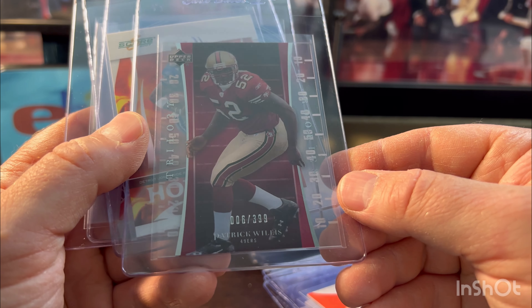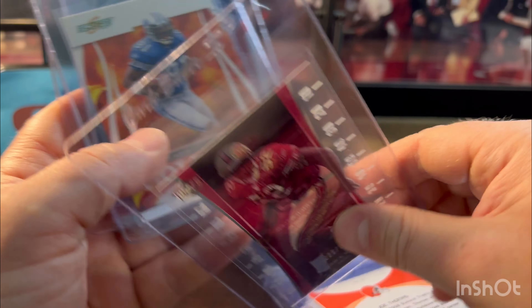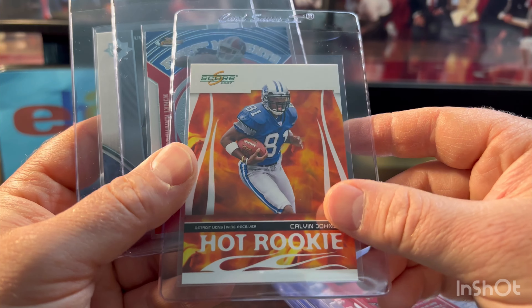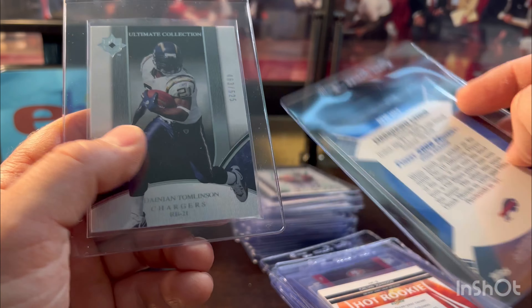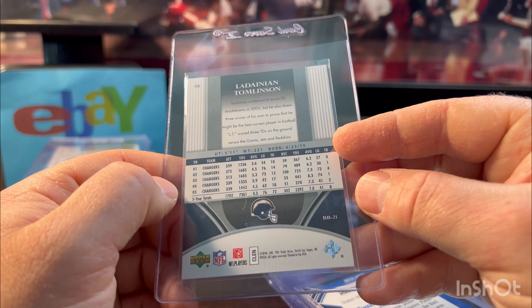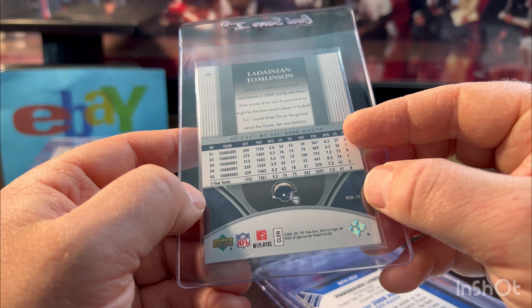Patrick Willis out of Trilogy — cool-looking card with that acetate look, looked great, numbered out of 399. Calvin Johnson Hot Rookies score. More Marshawn Lynch titled in seven — Finest Moments. And we got some Ultimate Collection LaDainian Tomlinson — it's kind of their base, numbered out of 525, and 2006 I believe.